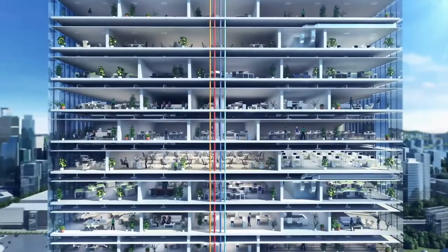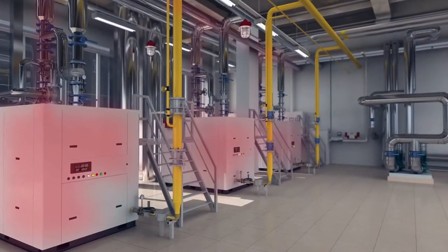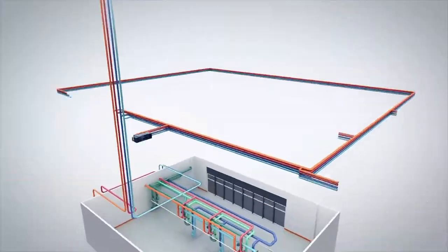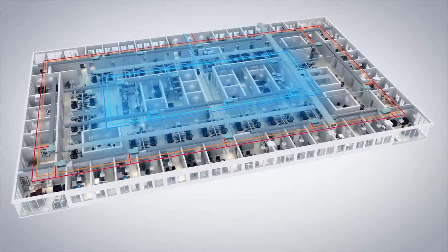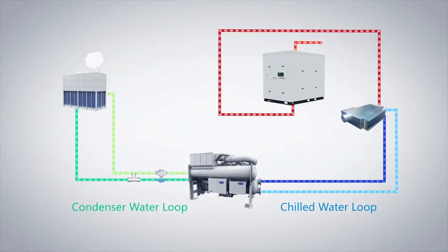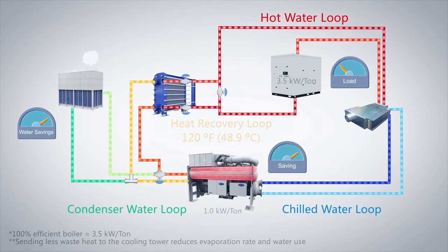In buildings, there is often a need for simultaneous heating and cooling. Typically, boilers create hot water to heat the perimeter, while chillers provide cold water to the air conditioning system to remove heat from the core. Using a chiller to make hot water can reduce the demand on boilers and significantly save energy, water, and dollars.